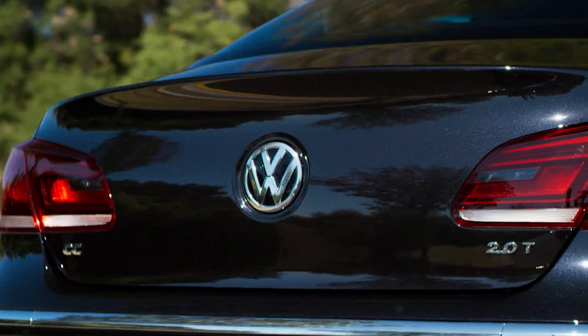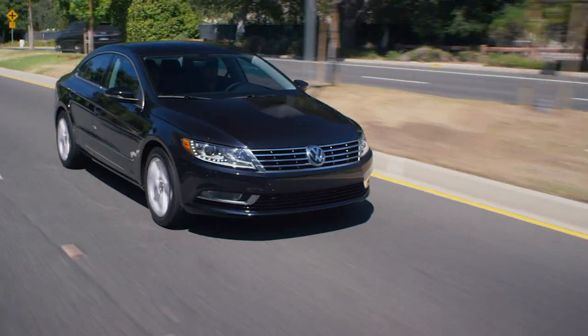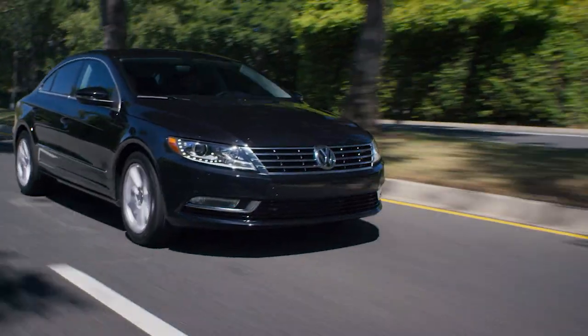The CC's handling straddles the line between a true German sport sedan and a mid-sized family 4-door. It strikes a good balance between comfort and poise.